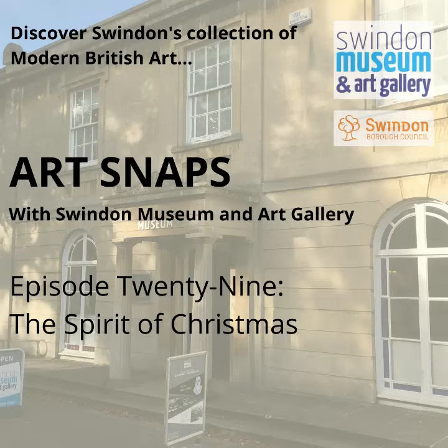Hello! Welcome to episode 29 of ArtSnaps. I'm Katie, the Engagement Officer for Swindon Museum and Art Gallery's Art on Tour programme, which is all about sharing more of Swindon's art collection with more people and in more places.